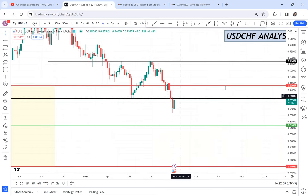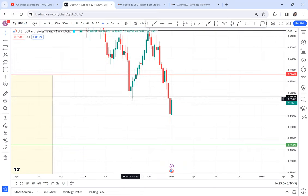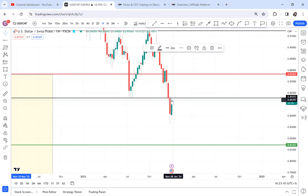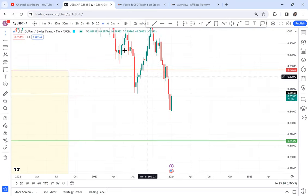On the weekly, we have the same thing: there was a resistance break, and then we have a support breaking. Immediately after the support break, the market dropped a whole week, and then we can see this retracement again. We do not have a pattern on the weekly, so there's nothing there.